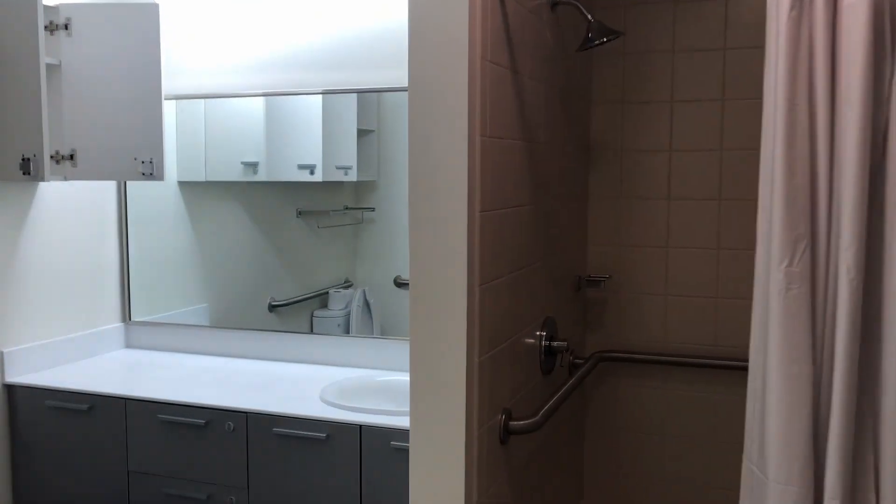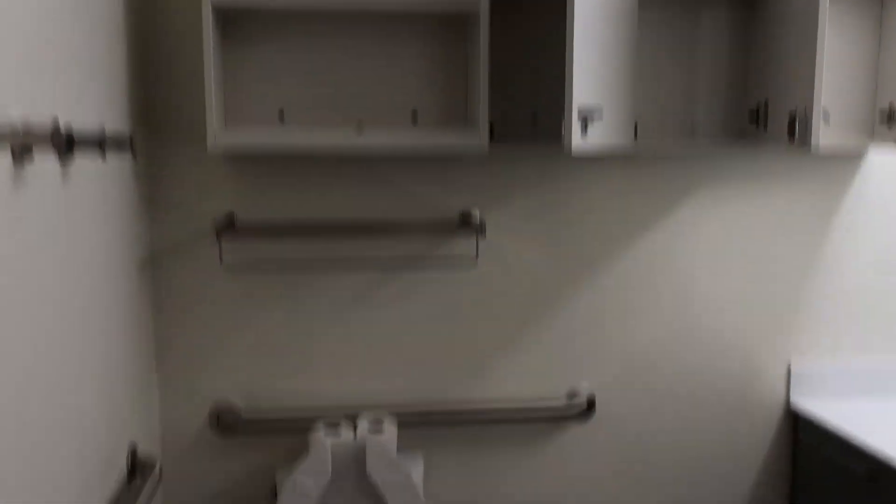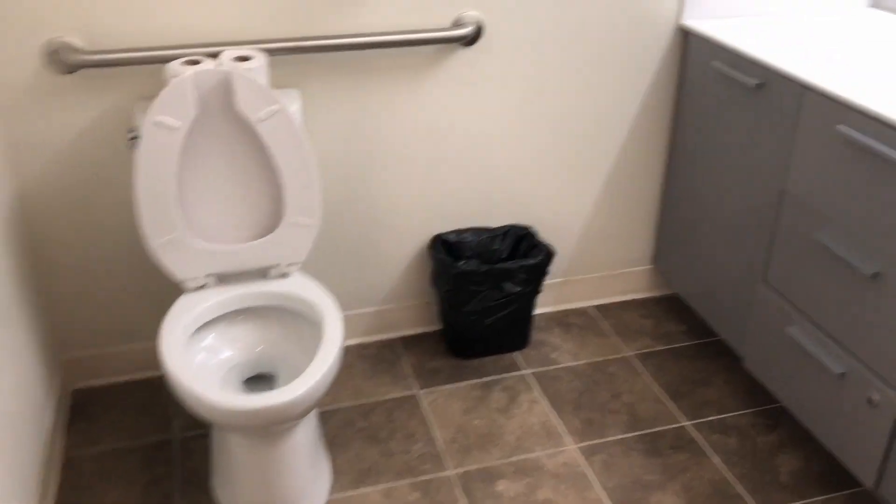Here's what the bathroom looks like — cabinets and a toilet.